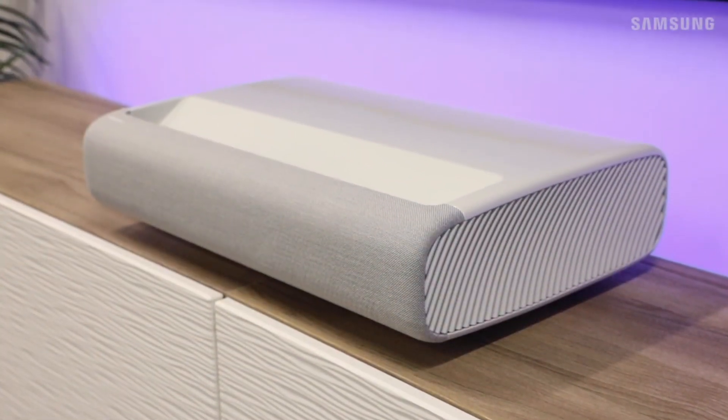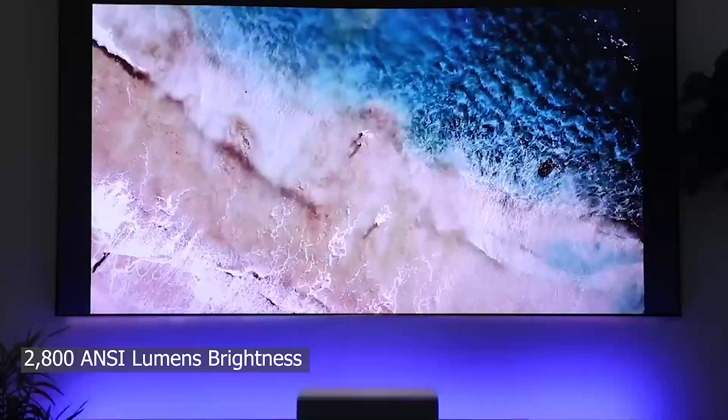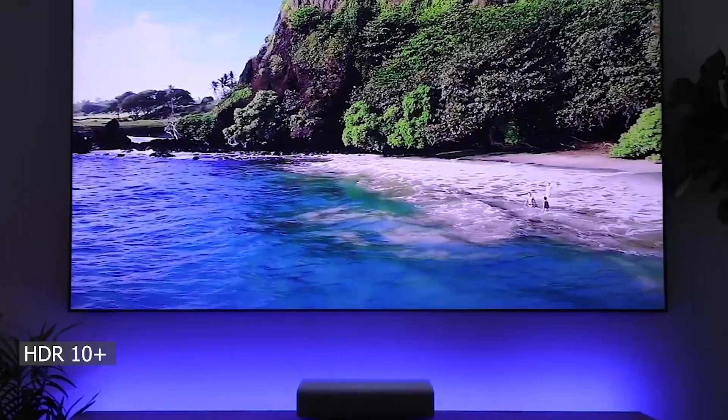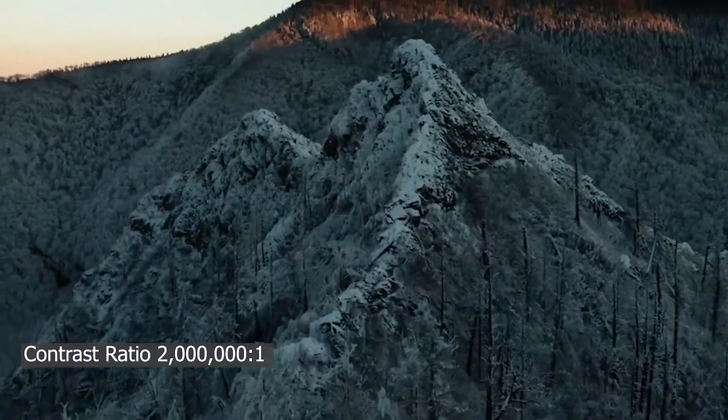The Samsung Premier, on the other hand, features 2800 ANSI Lumens brightness, also features HDR 10 Plus support, and a contrast ratio of up to 2 million to 1.